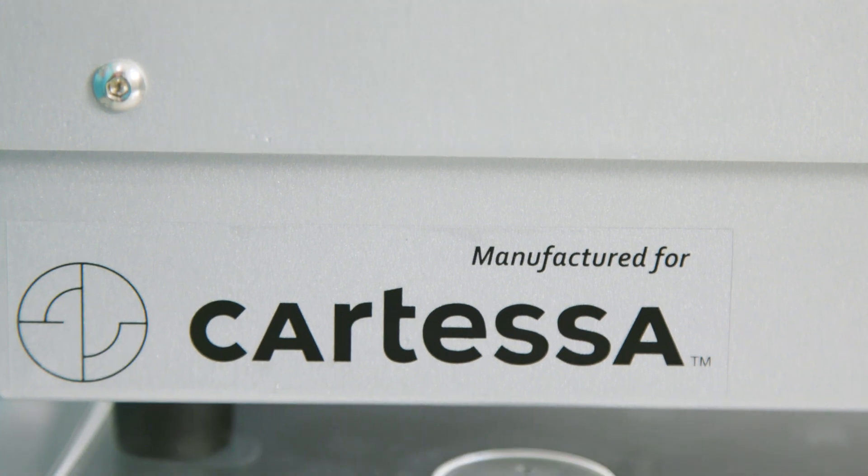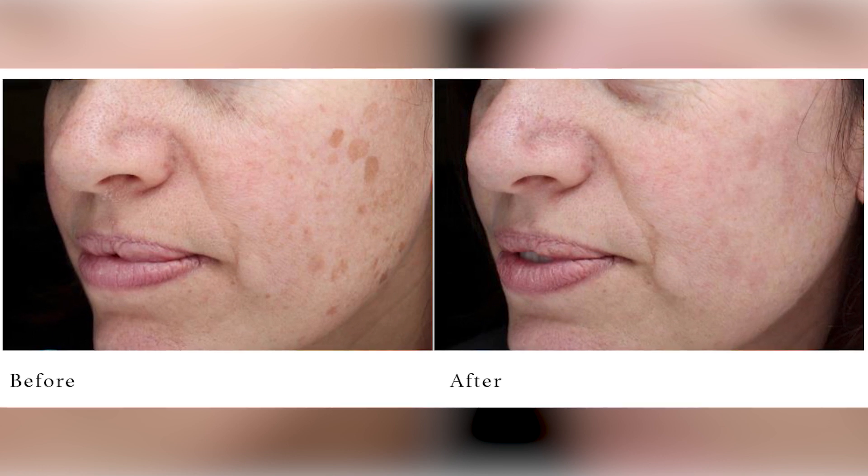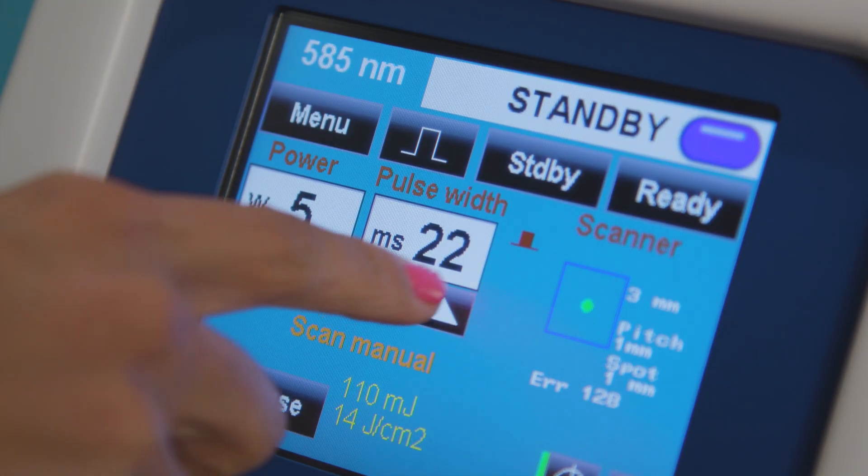The DenaVe is effective for treating telangiectasias, port wine stains, and H spots as well. What makes the DenaVe unique is that it's able to give you the 585 wavelength through a fiber optic and not through a dye.